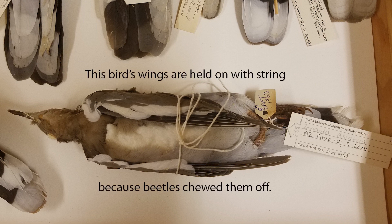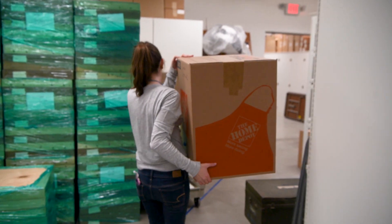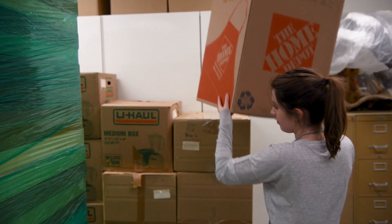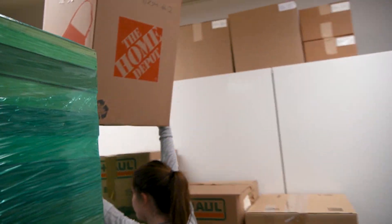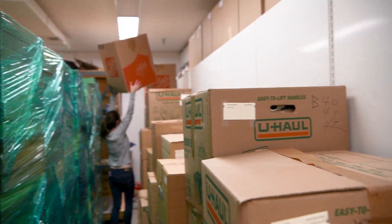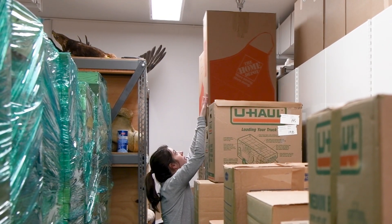We've been really trying over the last 20 years to get the money to replace those wooden cabinets with new conservation-appropriate stainless steel cabinets. We've been planning for this for the better part of a year, and it's quite a challenge to move over 40,000 specimens. The process began with figuring out how to move all those specimens and where to stage them.